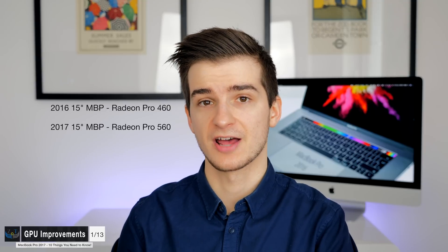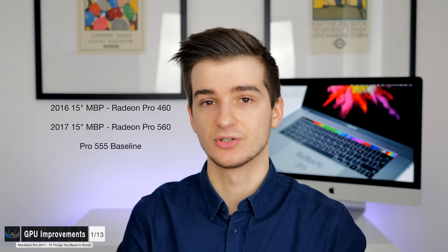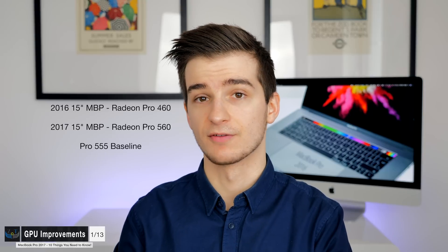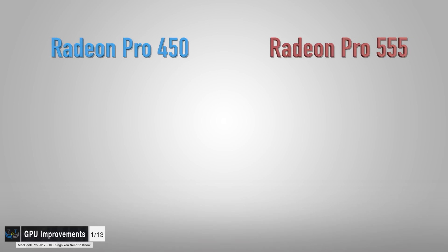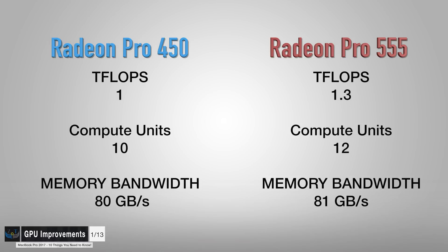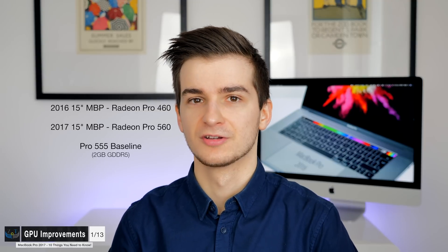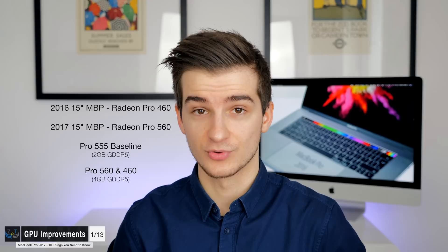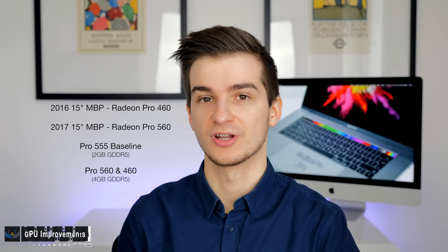The coolest thing about the GPU changes is that we no longer have the Radeon 450 as an option. Previously in the 2016 MacBooks you could choose between the Radeon 450, 455, and 460. Now you only get the 555 and the 560. Comparing the 450 from last year to the 555: the 450 had 1 teraflop, 10 compute units, and 80 GB/s bandwidth; the 555 has 1.3 teraflops, 12 compute units, and 81 GB/s — a pretty noticeable difference. The 555 still has 2 GB of GDDR5 VRAM, but I highly recommend upgrading to the 560 if you can.